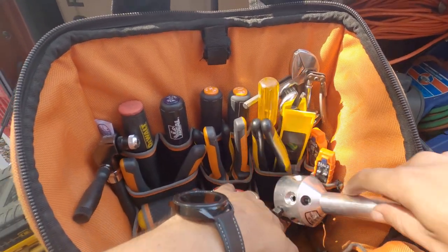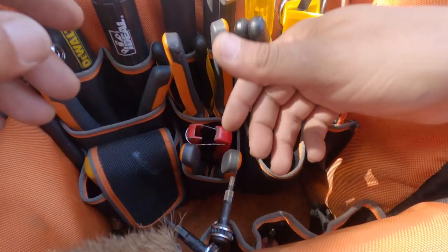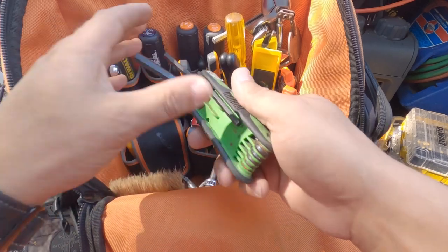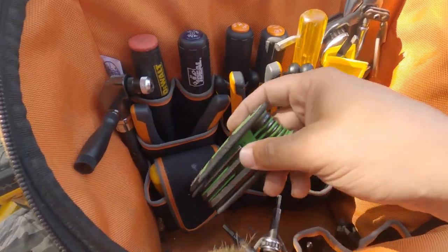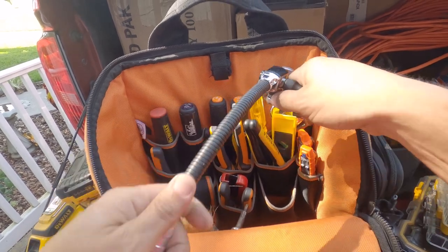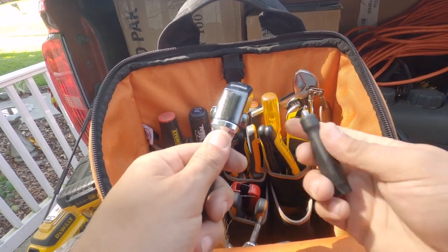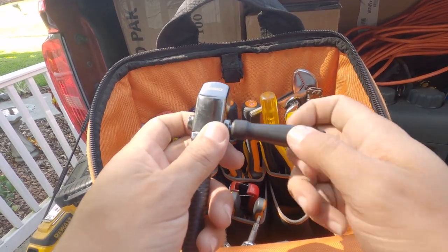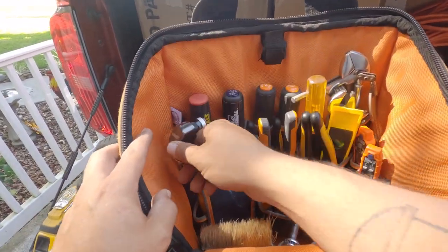Down here I've got a stubby Phillips and a stubby flathead. Then I've got my hex keys — this DeWalt sidewinder has almost every size I'd need. You can bend it down however you want, and it comes apart so you can get into tighter spaces. I find myself using this pretty often. It's not necessary, but it's one of those tools that just makes things nice.